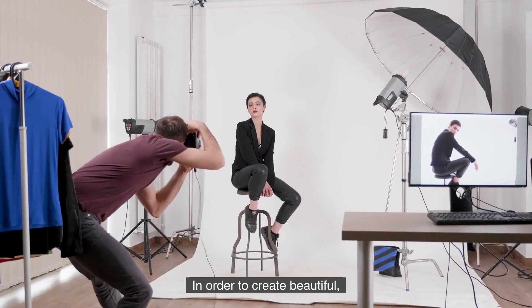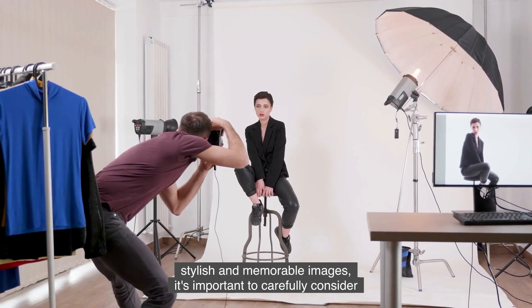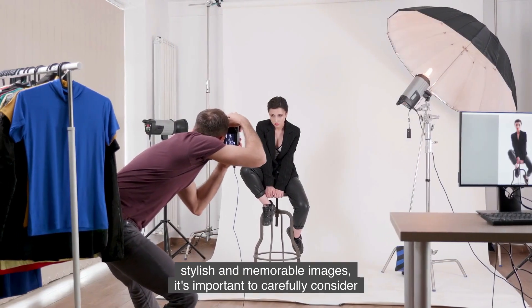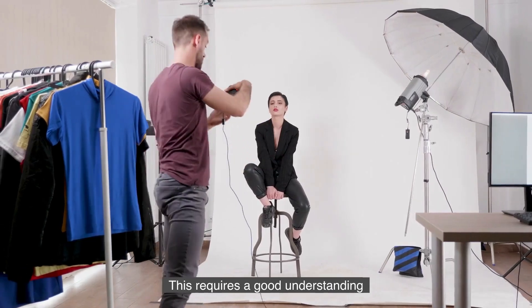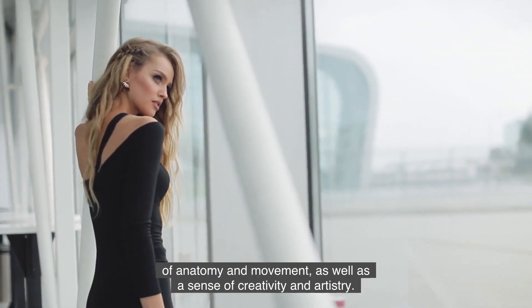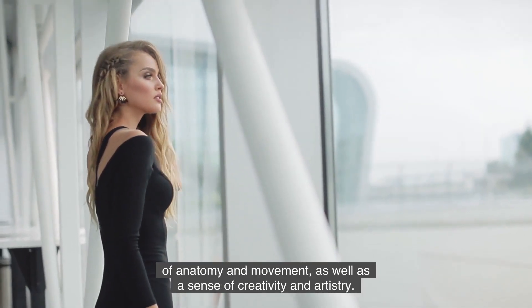In order to create beautiful, stylish, and memorable images, it's important to carefully consider the poses and styling that you use in your fashion photography. This requires a good understanding of anatomy and movement, as well as a sense of creativity and artistry.